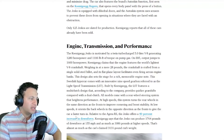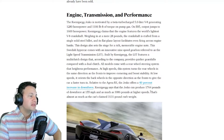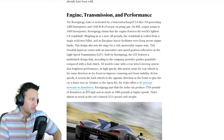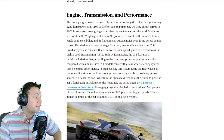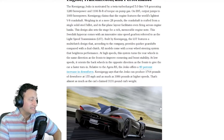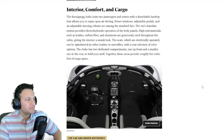At high speed the system turns the rear wheels in the same direction as the front to improve cornering and boost stability. At low speed it orients the rear wheels in the opposite direction to give the car a faster turn-in. Relative to the Agera RS, the Jesko offers a 40% increase in downforce. Koenigsegg states the Jesko can produce 1,764 pounds of downforce at 155 mph and as much as 3,086 pounds at higher speeds. The car claims a 3,131-pound curb weight.